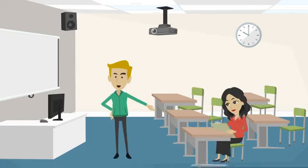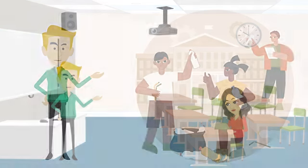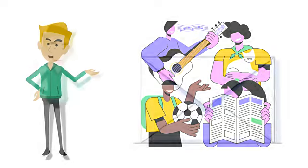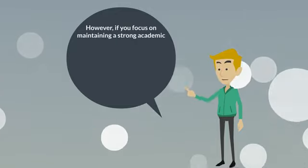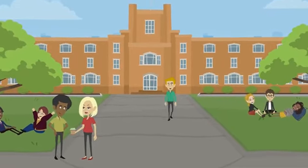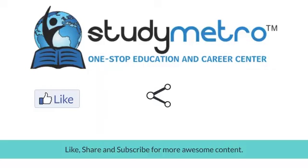Most universities have a minimum score requirement for standardized tests, so it's important to prepare ahead of time. In addition, most universities will require you to write an essay or personal statement — your opportunity to showcase your writing skills and explain why you are interested in attending that particular university. Universities also want to see that you are a well-rounded individual involved in extracurricular activities such as sports, clubs, or community service. Keep in mind that meeting minimum admission criteria doesn't guarantee acceptance, so focus on a strong academic record, test preparation, a compelling essay, and extracurricular involvement.